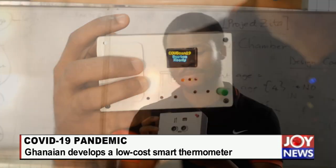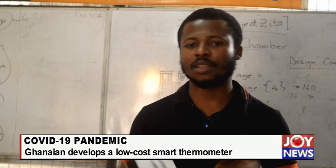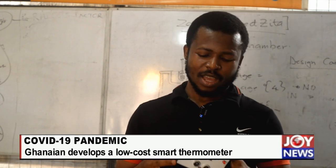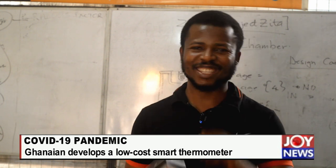In my hands I have a device that I've designed to help combat the COVID-19 pandemic. I call it COVSCAN-19. You can also call it DOCAS, meaning Doctor's Assistant.